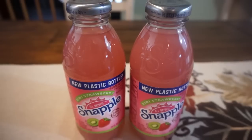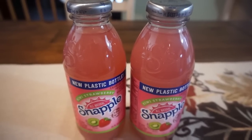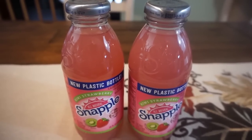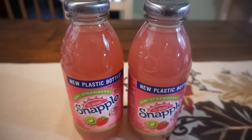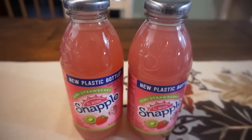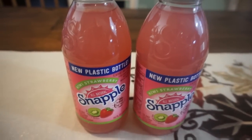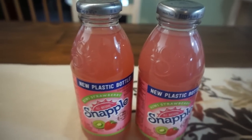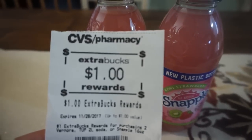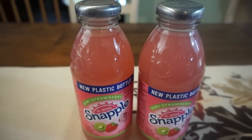Deal number one is a freebie deal. If you're going to do anything this week, why not pick up some freebie Snapple? These are on sale for $2, and when you purchase two you're going to earn a $1 ExtraBuck reward. There is a limit of one to this deal. After you buy two, you're going to get this $1 ExtraBuck reward printed, dropping the price down to two for a dollar — just $0.50 each.